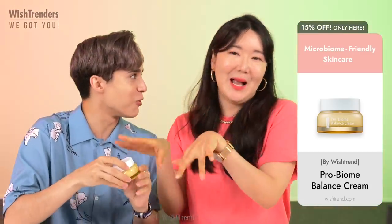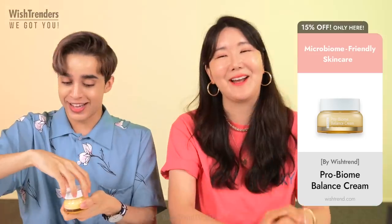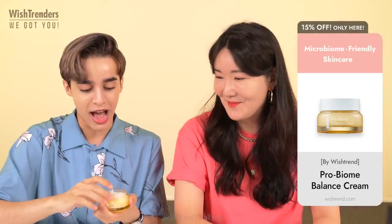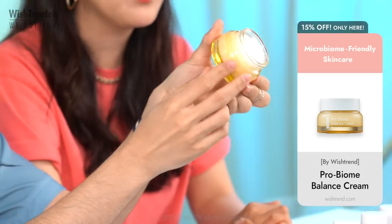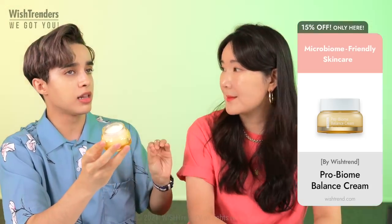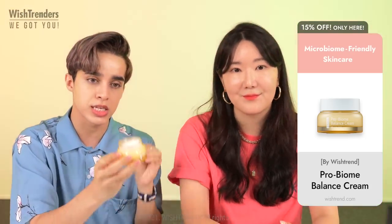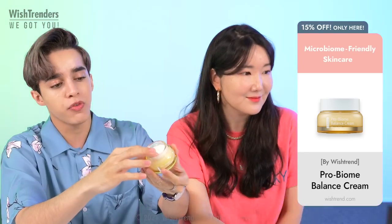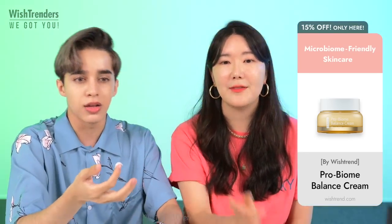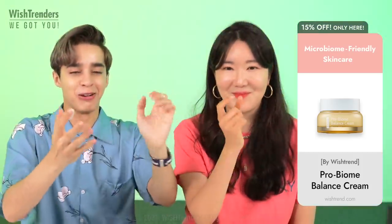We have this beautiful cream right here. To be honest, I love it. The reason why I love it so much is because it's perfect for this season. It's the perfect hybrid between a gel and a cream — right in between.